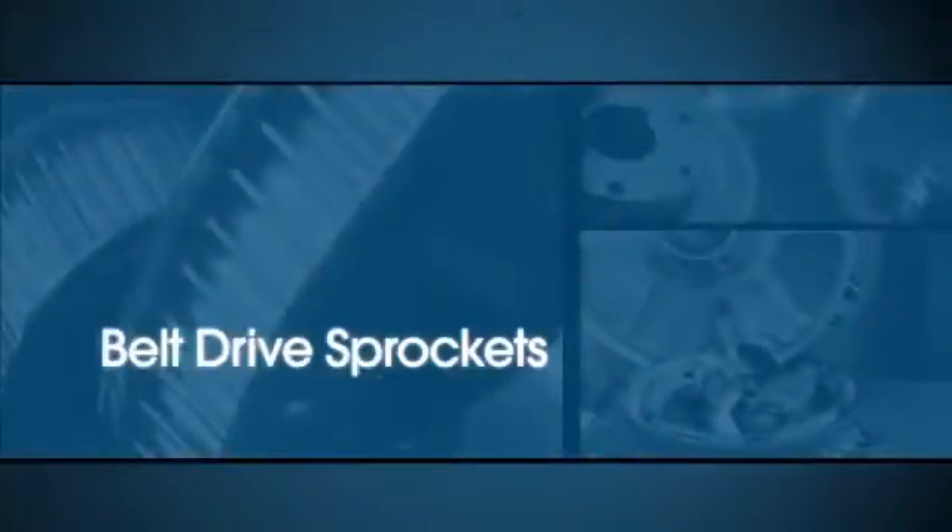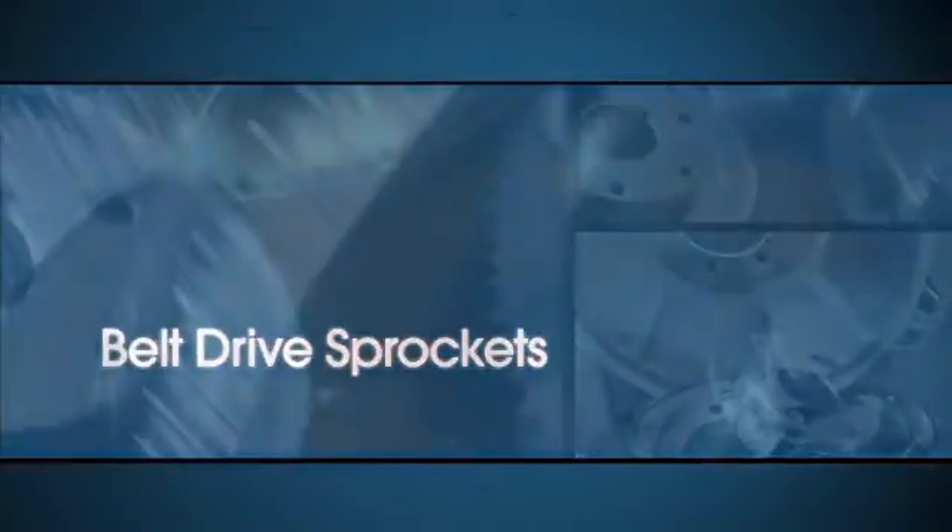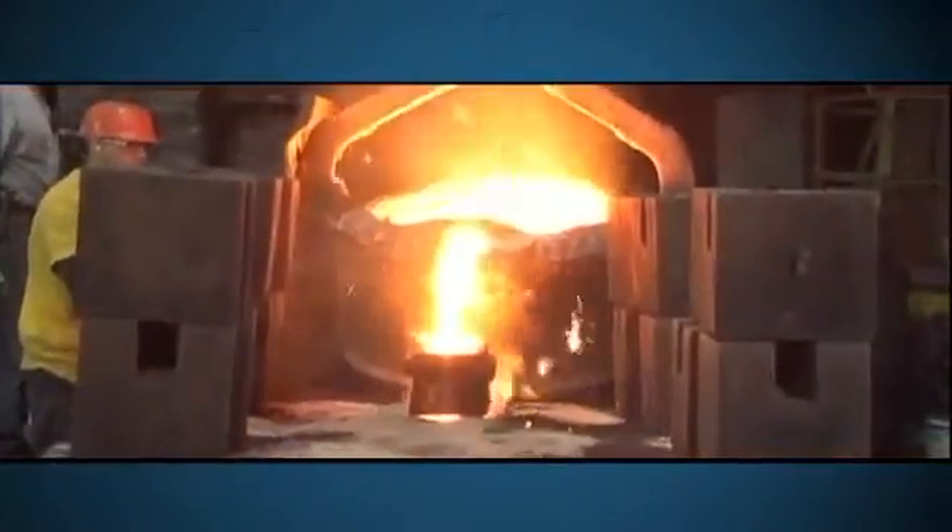That's why they also offer high-performance synchronous sprockets and timing pulleys for contemporary belt drives. All of Martin's power transmission products are available in a variety of metals, including high-carbon steel that can be treated for extended wear life and less maintenance.